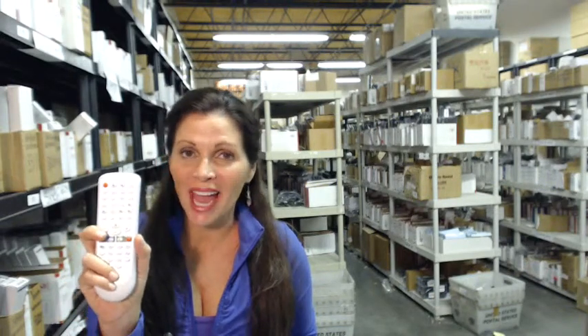So you need to order an SV2000 DVDR VCR remote control, like this one or something similar. Well, you've come to the right place — just click on the link below, order it, and it ships today.